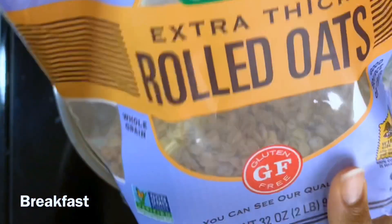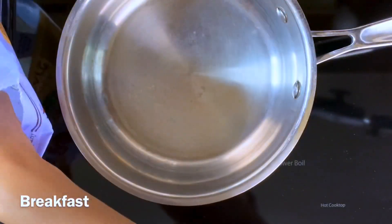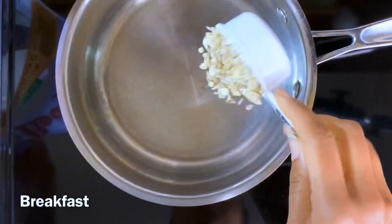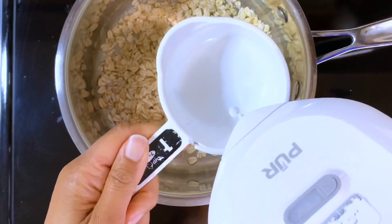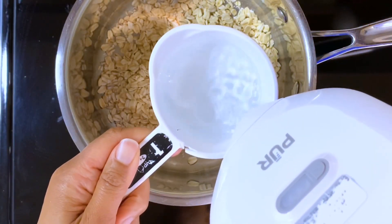These meals today are called things that you make when you haven't gone food shopping over the weekend because it was your birthday. And I am making a cherry oatmeal.